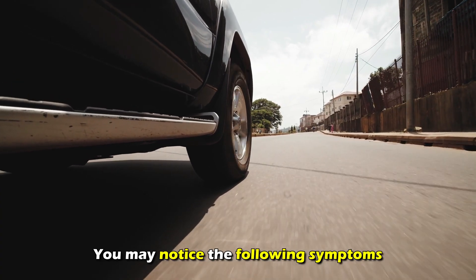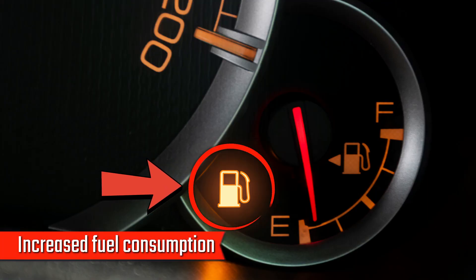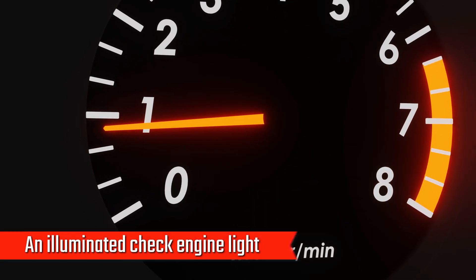You may notice the following symptoms: power loss, jerking when you accelerate, increased fuel consumption, and an illuminated check engine light.